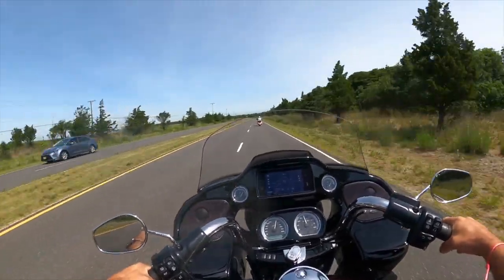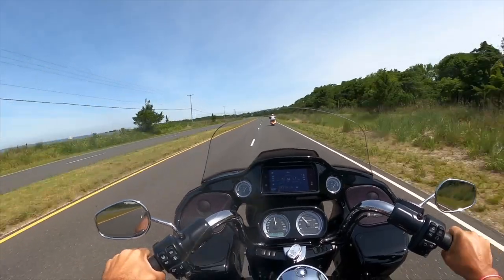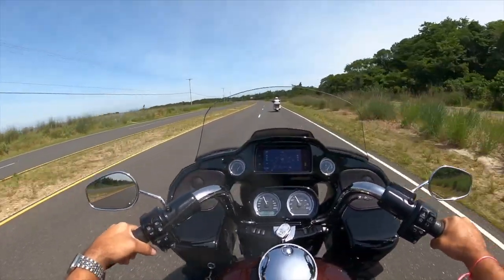All right, there you see it — side by side comparison off of second gear. Obviously just a tad faster.